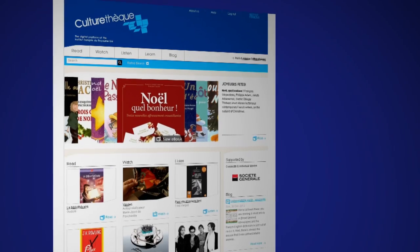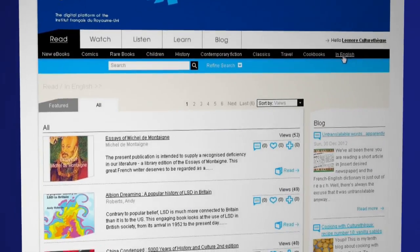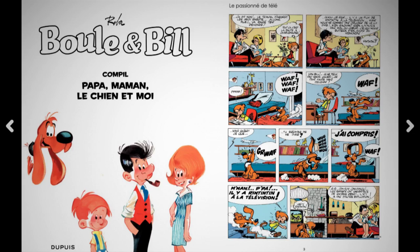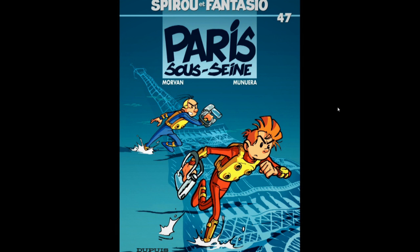Now let's have a look at our e-books. All of them are in French, except for the 'in English' section. My favourite section is the comic books category — it's got books for adults and books for children too. When I was small, I loved reading Spirou. Reading it on the screen is very similar to reading it on paper, if only a little easier.